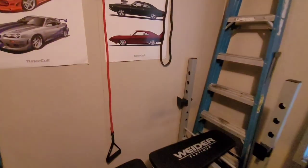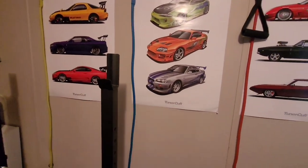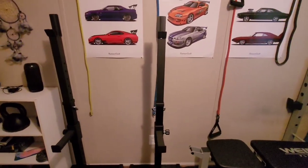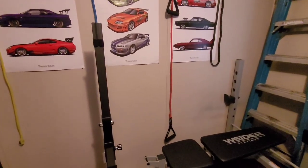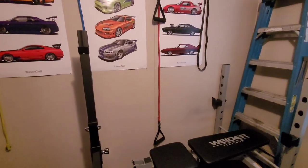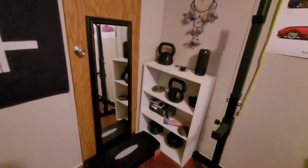I've got all these bands hanging up. That one's from Five Below, and then there's this three-piece set — you can remove the handles and the different colors represent different weights: medium, heavy, and ultra heavy. I bought that three-piece set at Target for about $15 or $20.